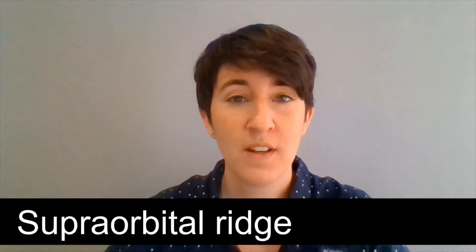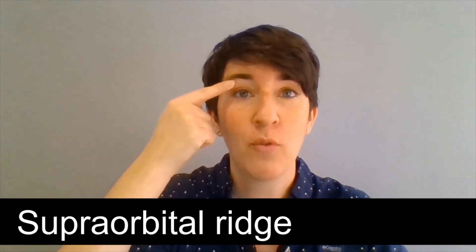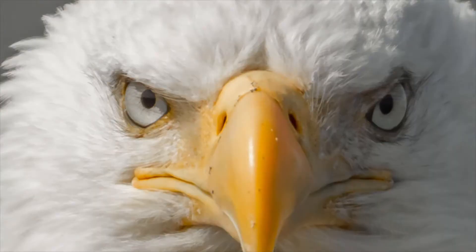Birds of prey have a bony ridge above their eye called a suborbital ridge. If you feel above your eye where your eyebrow is, you can feel we have one as well — however, for a bird of prey it's quite pronounced. A suborbital ridge acts a little bit like the bill of a hat, like a baseball cap, and it shields the sun from the raptor's eyes. It also protrudes quite a bit, keeping things like branches and leaves out of the bird's eyes as they fly through trees or bushes.